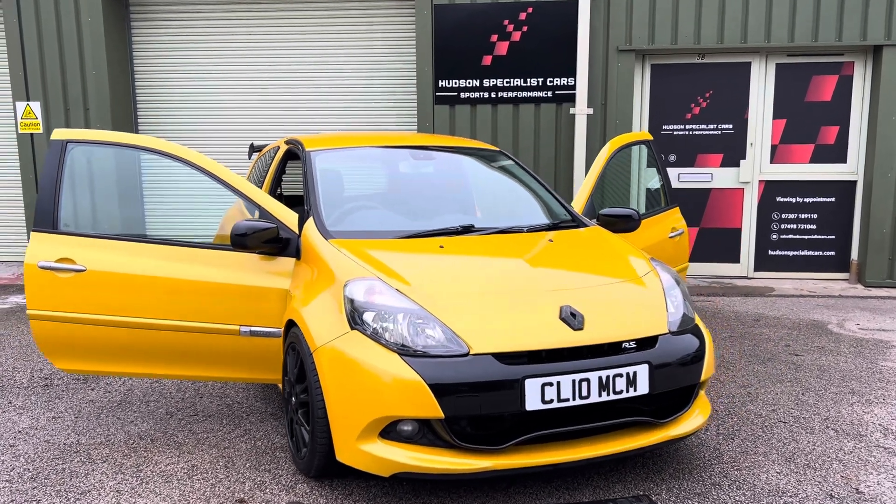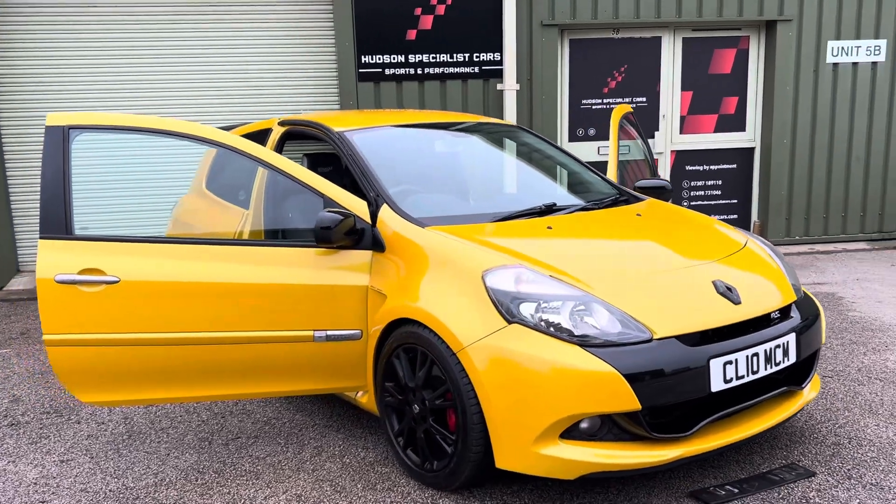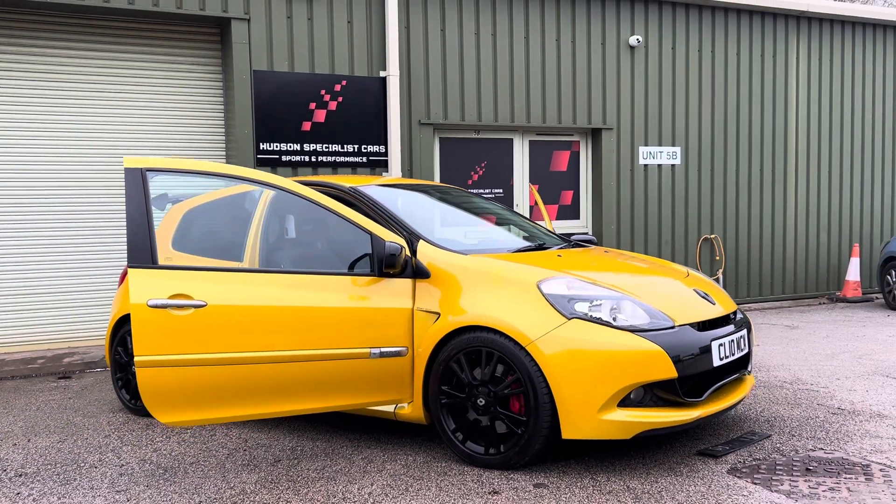So there we have it — a stunning, rare Renault Sport Liquid Yellow RS 200. Any further questions, please let us know and thanks again for watching. Cheers.